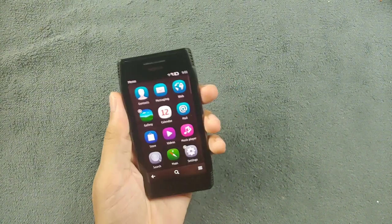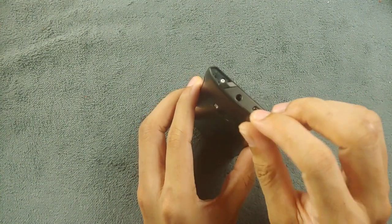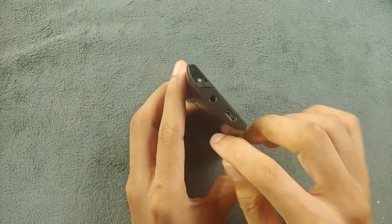The music experience is pretty good. As you can see, it has a 3.5mm headphone jack and also a micro USB port — there's no barrel port to charge this device, you have to use the micro USB port.